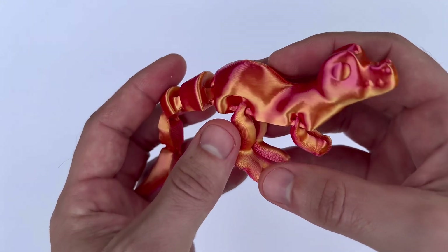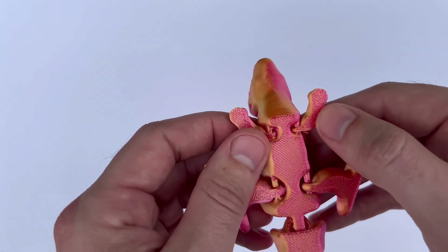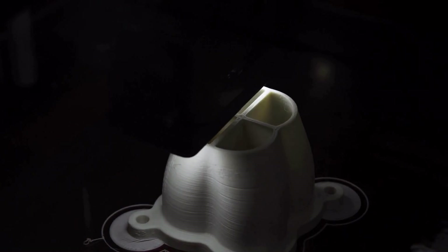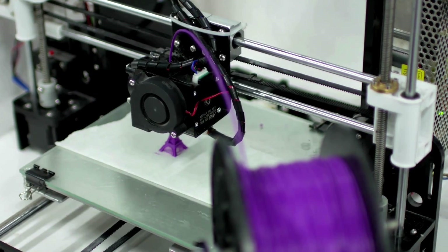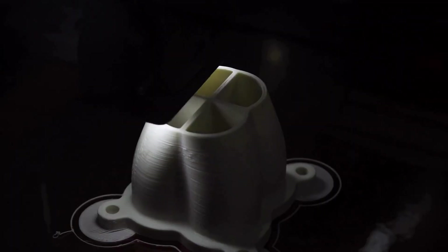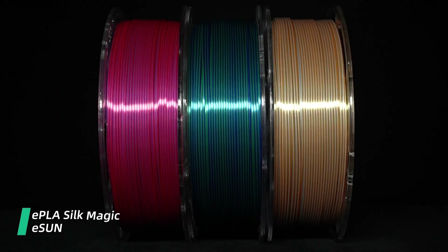Cheap filament might work fine for non-critical parts, but for prints requiring high dimensional accuracy and strength, better quality filament can make a significant difference. For instance, some budget filaments have been reported to have diameter variations from 1.7 millimeters to 3.5 millimeters, which is crazy — and obviously that can impact your print quality.